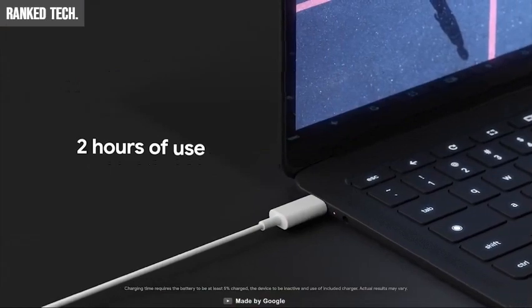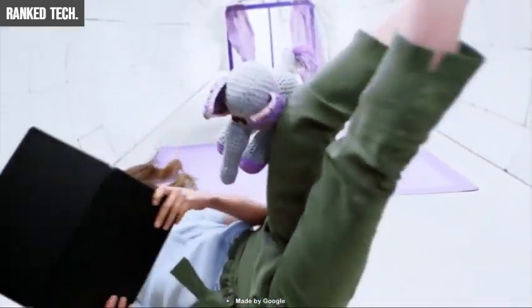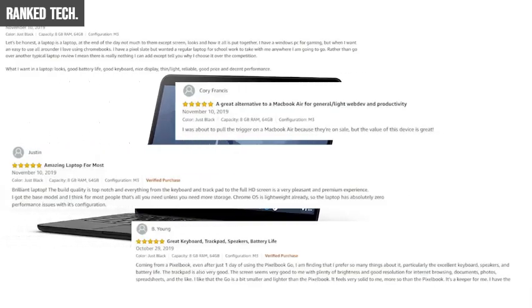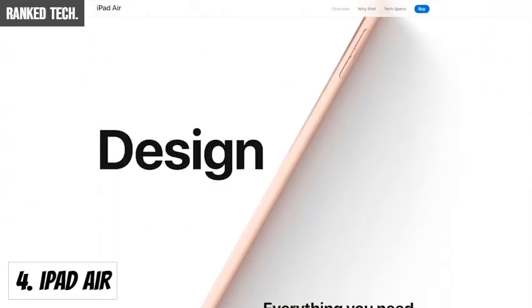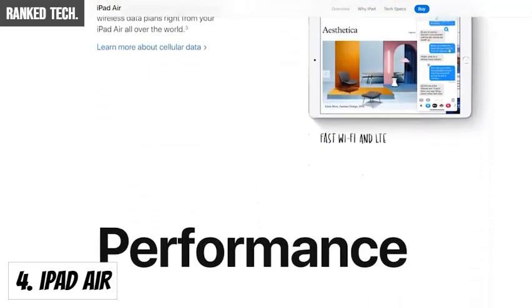The Pixel Book Go will let you stay unplugged for up to 12 hours so you don't need to carry a charger, and when you do need to charge, you can get up to two hours of use in just 20 minutes. If you want to use a portable tablet with Google Chrome OS to replace your heavyweight laptop, the Pixel Book Go is available on Amazon at around $800.